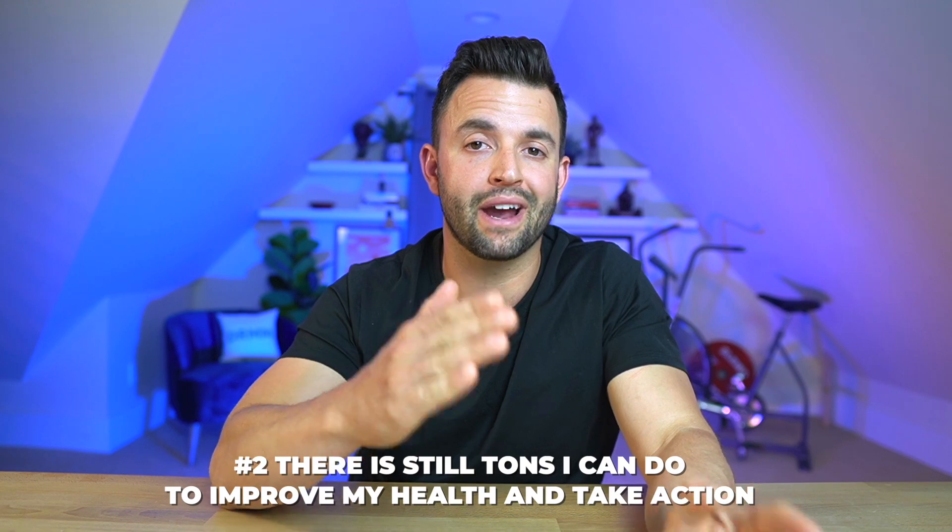There's still tons I can do to improve my health and take action, and this is the part I've been focused on based on the most current scientific guidelines. And in true Dr. Mark method fashion, how you can actually apply this stuff and take action — that's the important part. So what do you actually do? What does the science say? Let's start there.